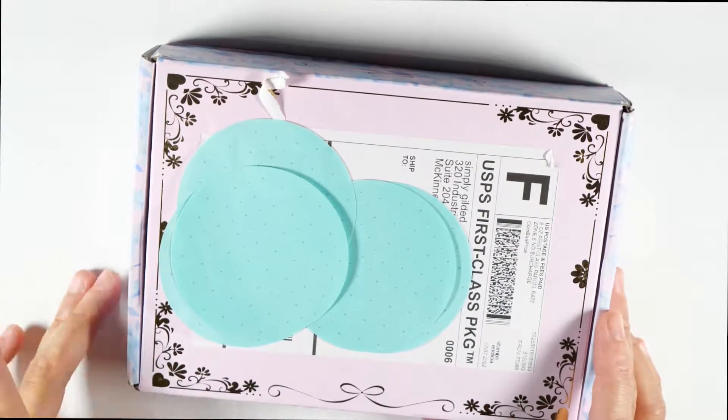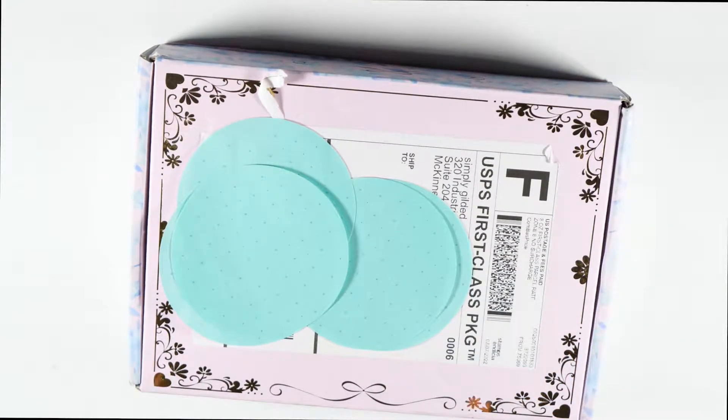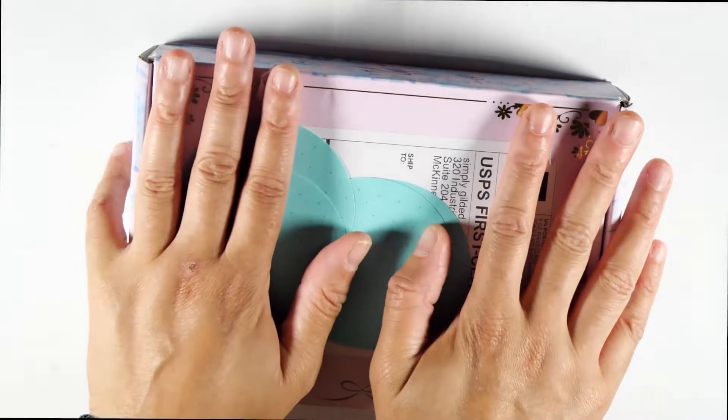Hello everyone, Kristen Ennis with Planning with Kristen, Live with Kristen, and I have another Simply Gilded box. If you're new to my channel, welcome. Simply Gilded is a monthly subscription box where you get washi, stickers, and a pen for $30, which is a really good value because if you buy the stickers alone, those are $18, and then the washi would easily put you at $40 plus.